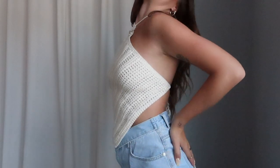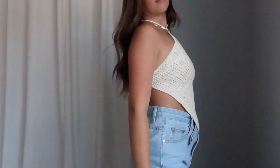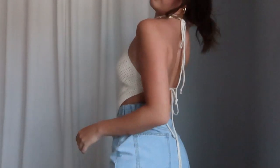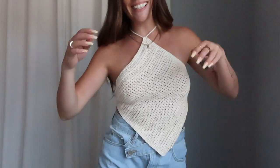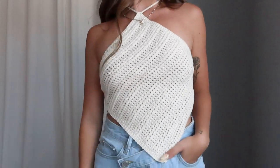One more top — another knit top in a cream color. You tie this one around your neck and waist too, and it's like a triangle, almost bandana-style. It's another open-back moment. I love these knit fabrics because they transition well into fall. I sized up to a medium just for a little more coverage in the front, and it was great. Since you tie it yourself, you can adjust however you need.